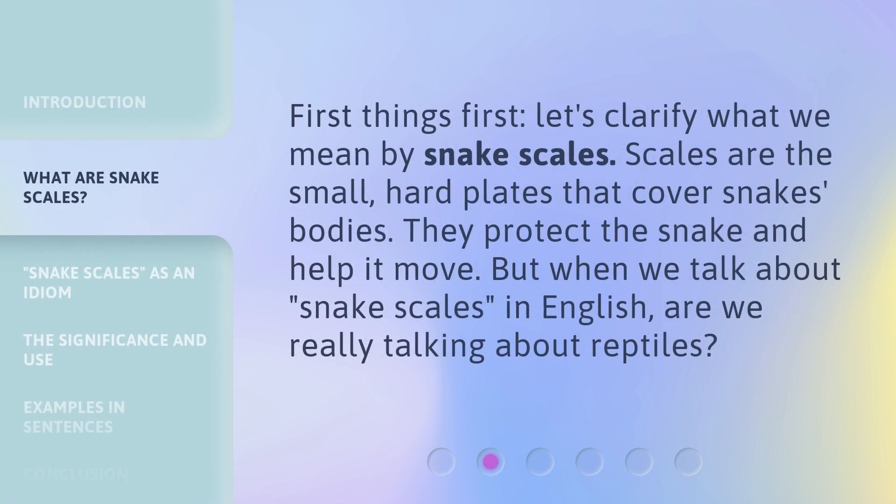First things first, let's clarify what we mean by Snake Scales. Scales are the small, hard plates that cover snakes' bodies. They protect the snake and help it move. But when we talk about Snake Scales in English, are we really talking about reptiles?